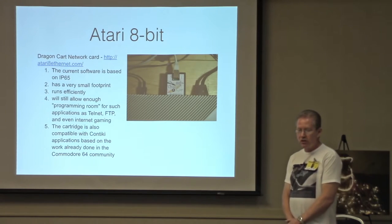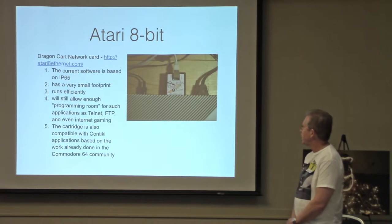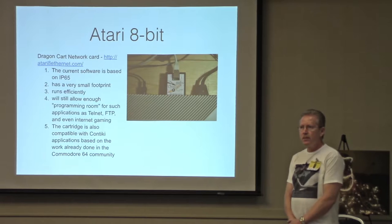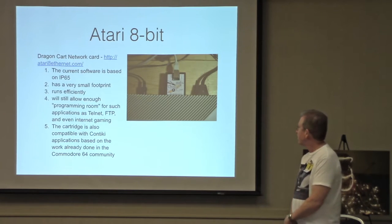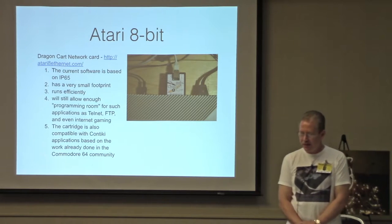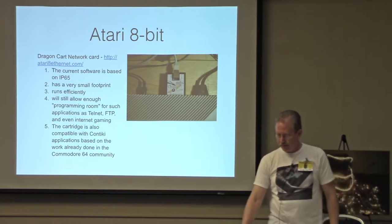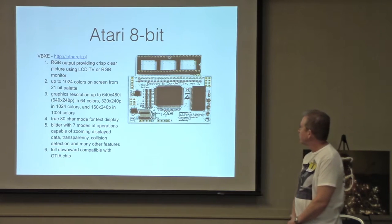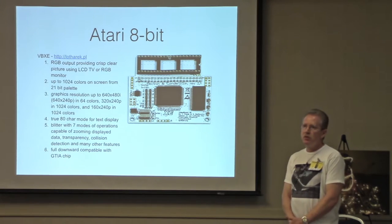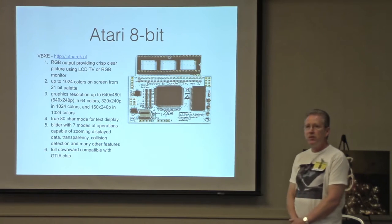There's also a network card called the Dragon Cart — the only network card I'm aware of available for the Atari 8-bit. I do have one of these. I interviewed the gentleman who developed this on Antic if you want to listen to that sometime. It will run an IP stack and allow you to do some networking. There's also a video upgrade for the Atari called VBXE, also available from Lothric. It'll give you RGB output and additional graphics resolutions that you don't typically have on an Atari. You can get 80-column mode. I don't have this upgrade but I know some people do and they really like it.